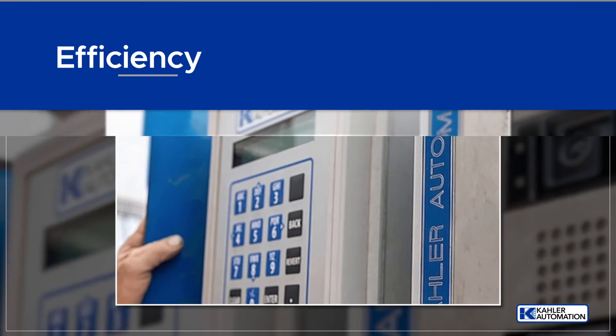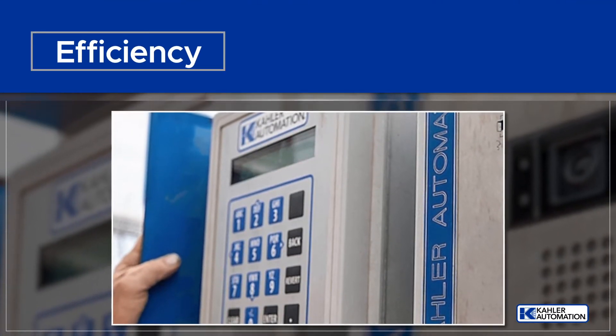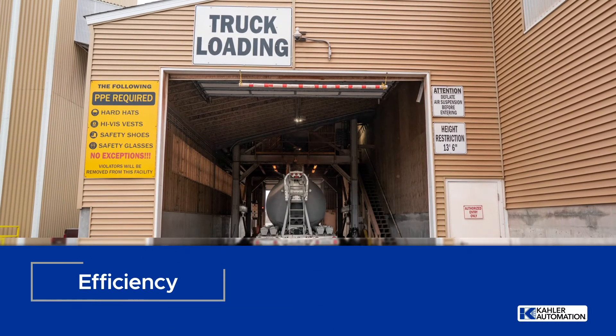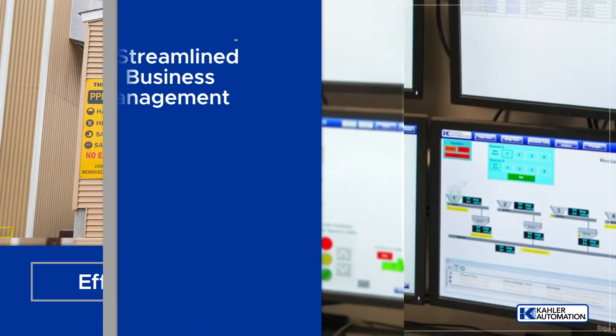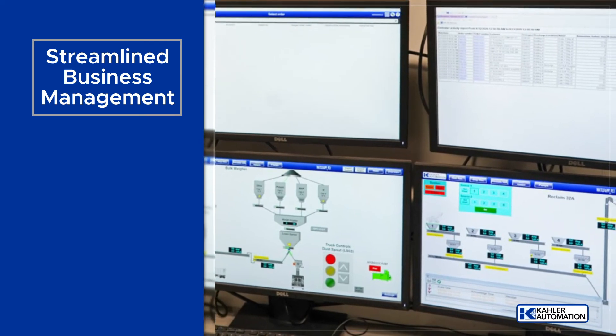Drivers check in via the system keypad, intercom, and camera to capture empty weight before being loaded with product. Loaded information captured by the RFID system is sent to the Terminal Management TMX Software, and processed for use in bills of lading and legal-for-resale billing.